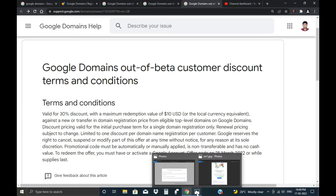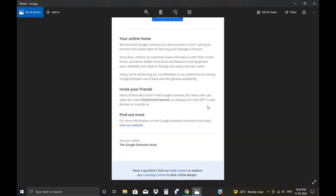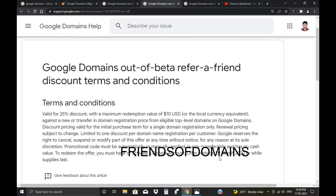This 30% offer is valid until 25 March. If you have already bought a domain on Doodle Domains, you will receive the code in your email. The next one is the 25% offer — you can see the code displayed on screen. This 25% code expires on 29 March.